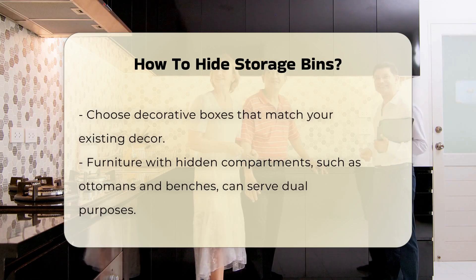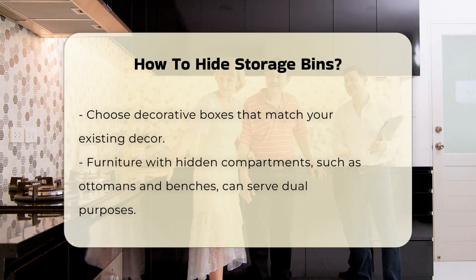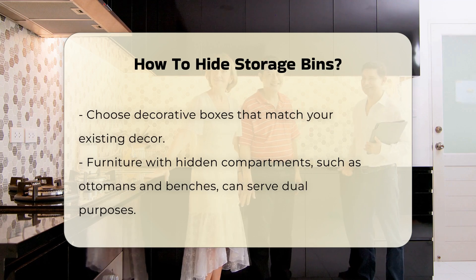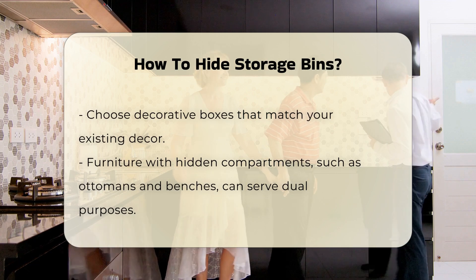Another option is to utilize furniture with hidden compartments. Ottomans and benches often serve dual purposes — they offer seating while providing storage for bins.